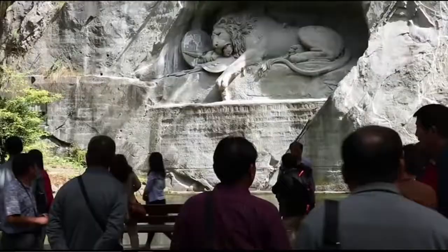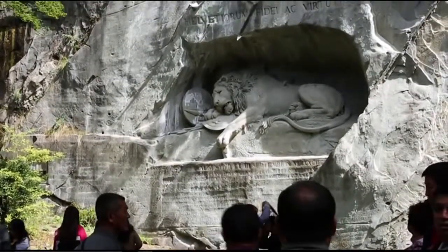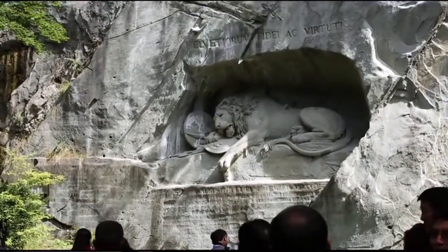Mark Twain called this sculpture the saddest and most moving piece of rock in the world. He was talking about the Lion of Lucerne, a carving hewn out of natural rock to honor the heroic death of Swiss guardsmen during the French Revolution. And looking at this tragic carving, you can only agree it is one of the most dramatic monuments in the world. The inscription above the lion simply reads, to the fidelity and virtue of the Swiss.